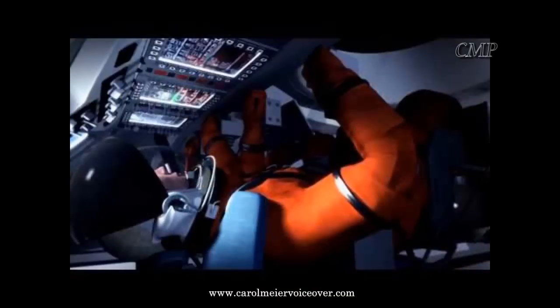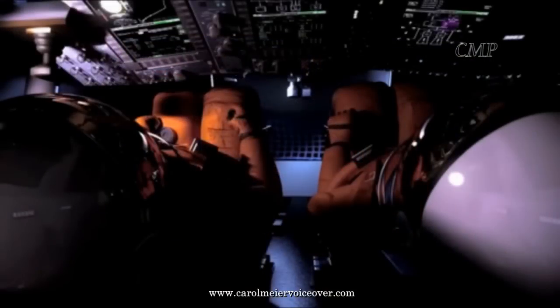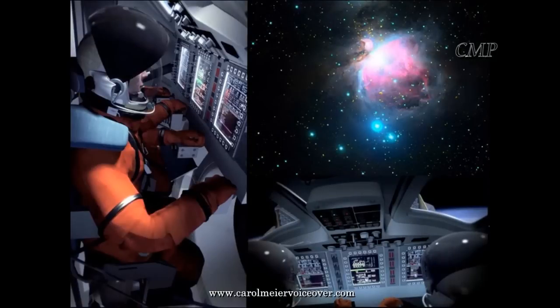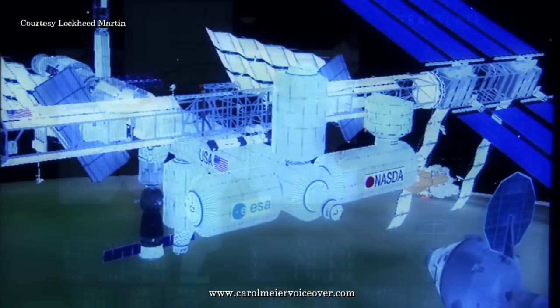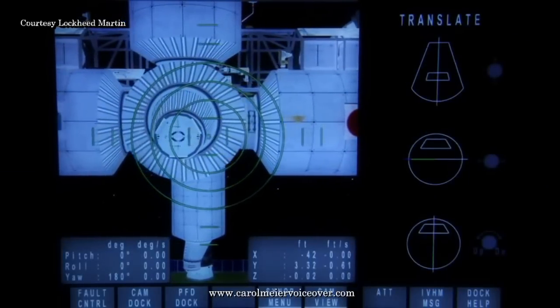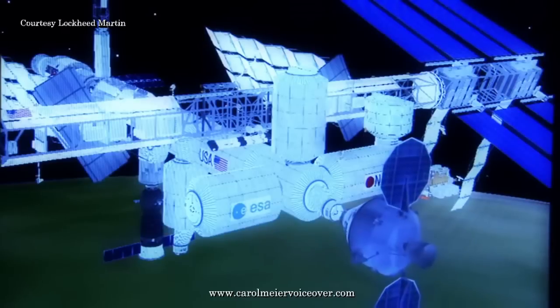The capsule contains what is called a glass cockpit — a digital control system evolved from several airplane cockpit designs, including Boeing's 787 multi-function flat panel multi-color displays. It is outfitted with an auto-dock feature, allowing the spacecraft to dock with the International Space Station automatically, yet has a provision for the flight crew to take over in an emergency.